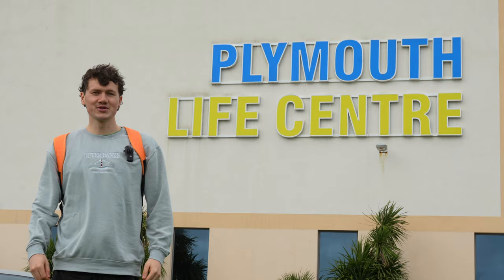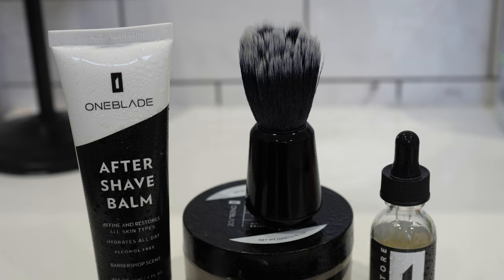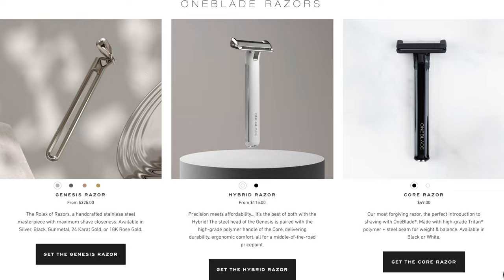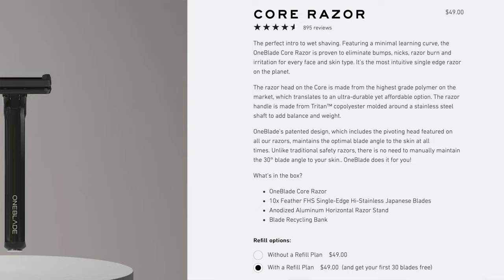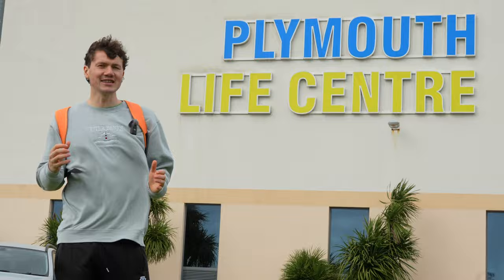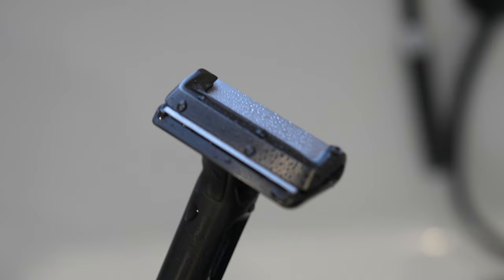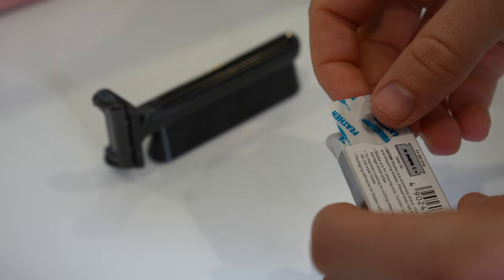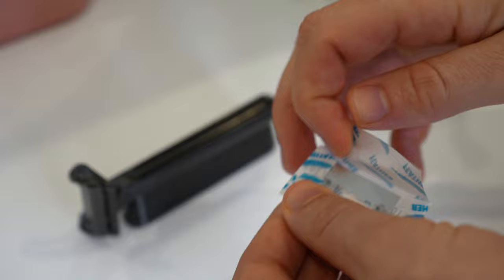I hope you enjoyed that little ad — do let me know in the comments if you know what movie I was referencing. I want to talk a little bit more about OneBlade. They make some awesome razors. I've been using two of their three models: their Core model, which is their cheapest and brilliant value, giving you most of what their more expensive models do. They also have the Genesis, which is my favourite — to me that's the best razor I've ever used. It is expensive but it's made by hand with perfect tolerances.